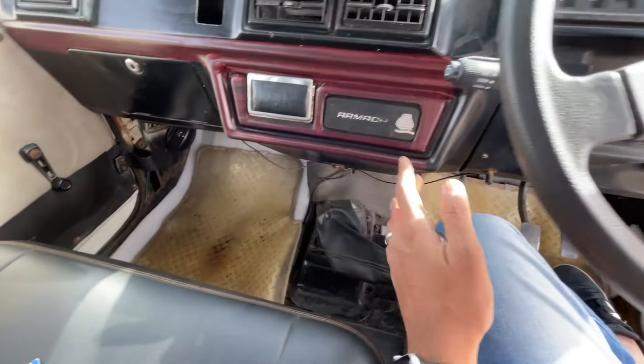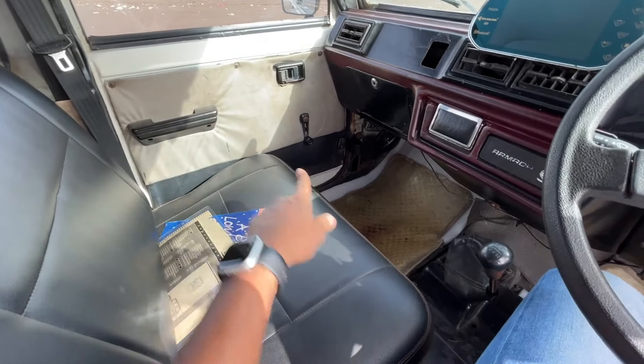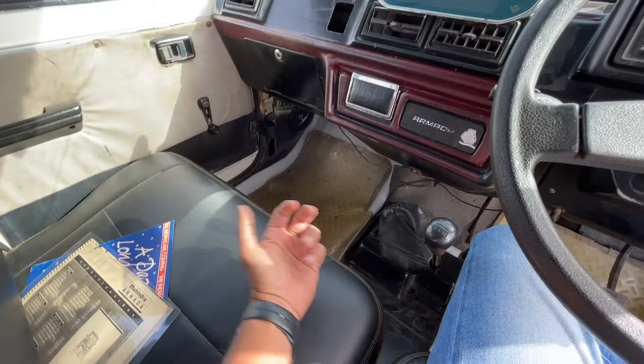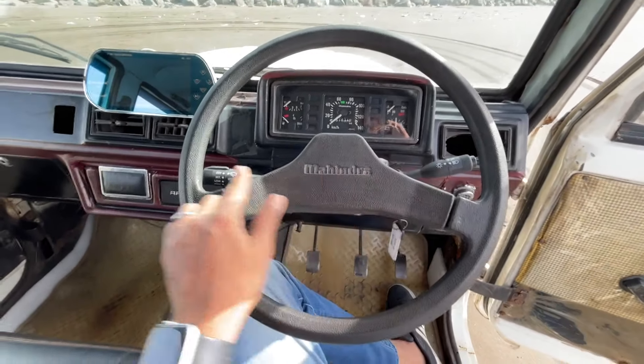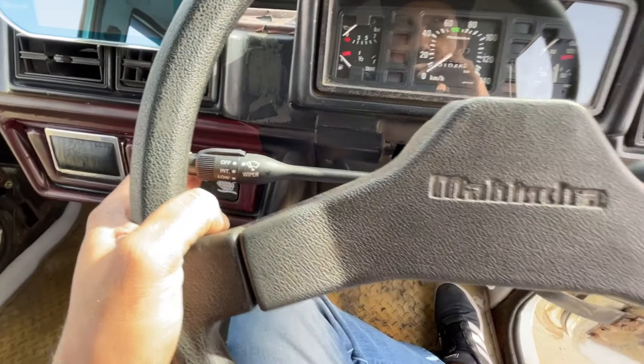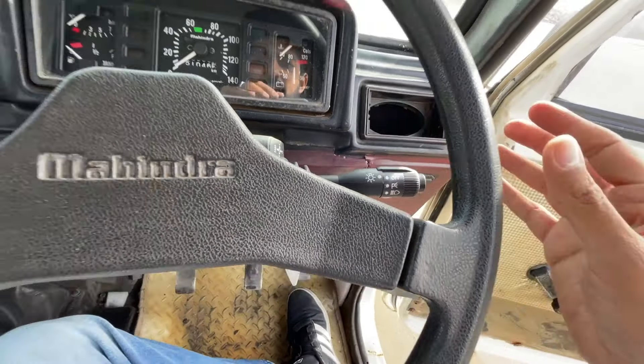There is a good amount of space on offer but this is for three people - two people can sit comfortably. The person in the center is going to have a lot of fun when you slot the gear lever. The steering wheel is huge - a two-spoke unit, take that Skoda! These are the controls for the wipers, and these are the controls for the lights.